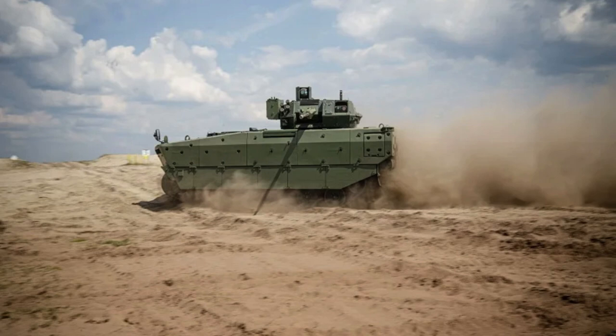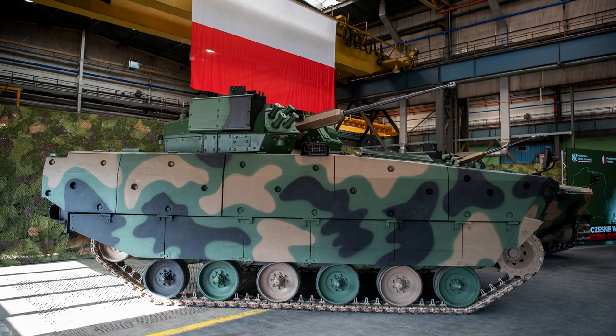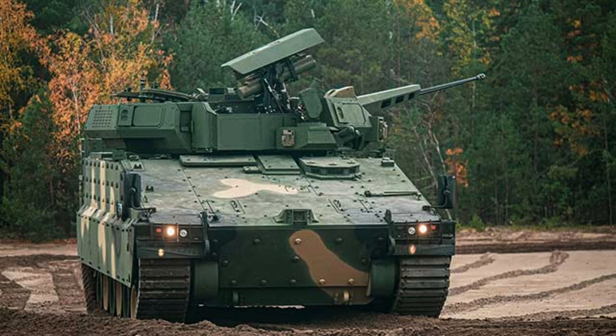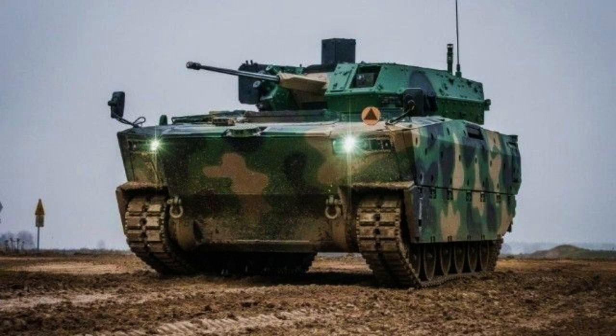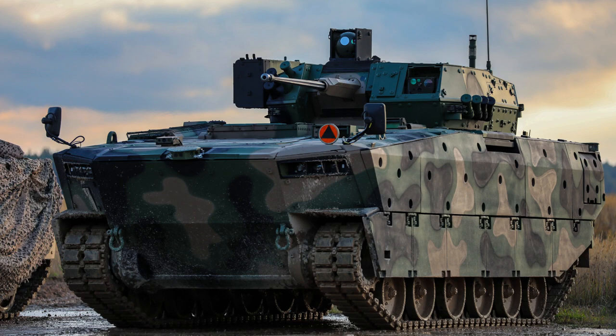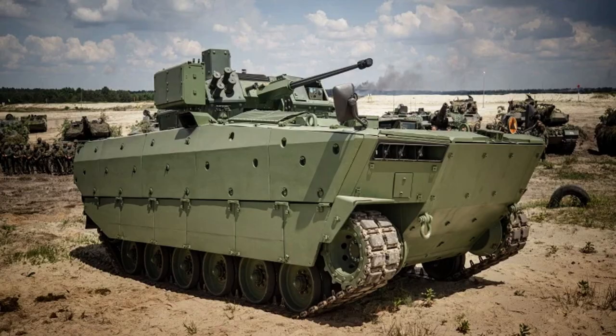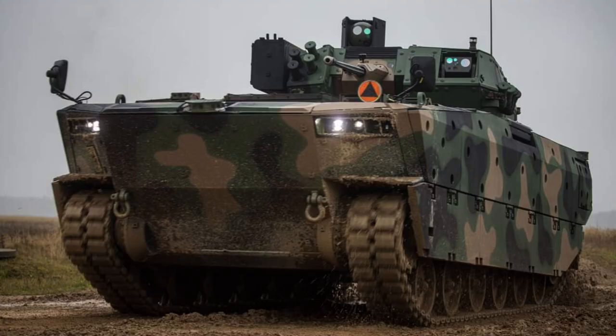The Borsuch Infantry Fighting Vehicle is equipped with the Polish ZSSW-30 Remote Control Turret, which showcases an impressive array of weaponry. At its core, the turret is armed with the 30mm Mark 44 Bushmaster II chain gun, renowned for its firepower and effectiveness against various targets. A coaxial 7.62mm UKM-2000C machine gun complements the primary armament. In addition, the ZSSW-30 turret incorporates two Spike LR anti-tank guided missiles, housed in a launch container mounted on the right side, significantly enhancing the Borsuch's ability to engage and neutralize armored targets.